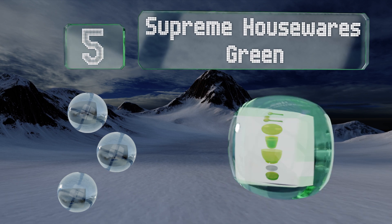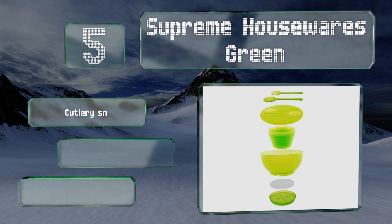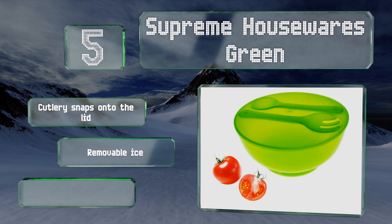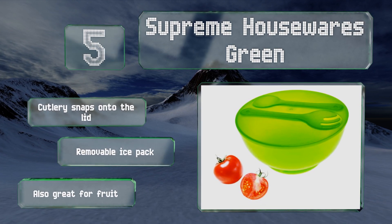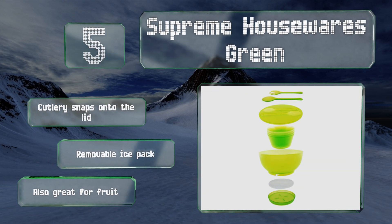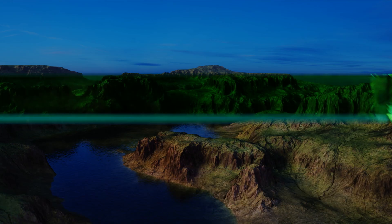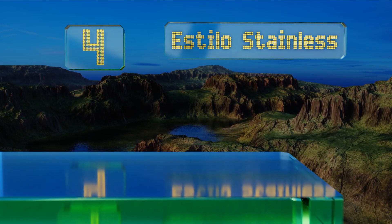Halfway up our list at number five, bundled with four bowls, a fork and a spoon for serving, and a handy cover, the ultra portable Supreme Housewares Green has everything you'll require to supply a ravenous crowd at the next get-together. Whether you're transporting a fresh dinner salad or a large side dish, the cutlery snaps onto the lid, it comes with a removable ice pack, and it's also great for fruit.